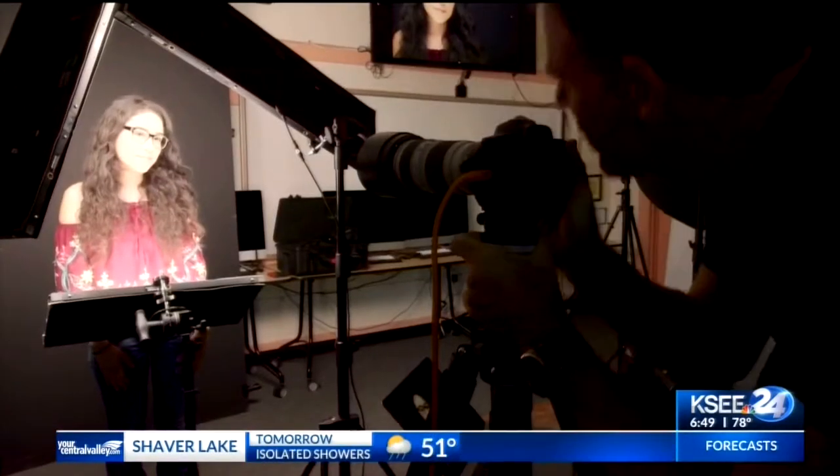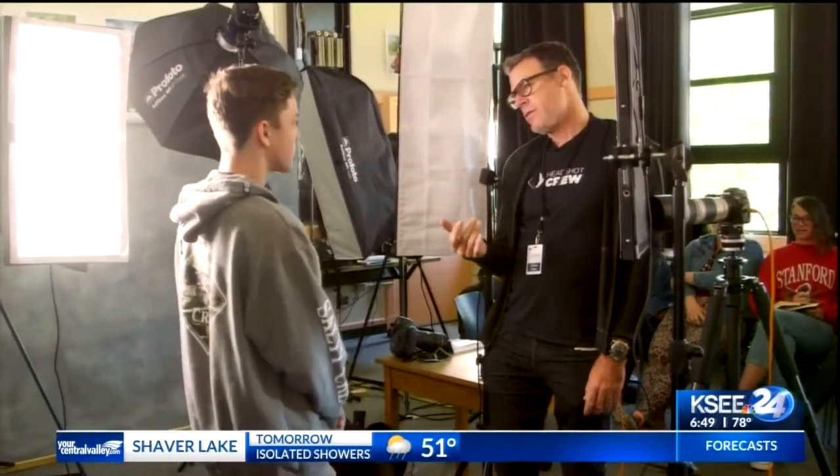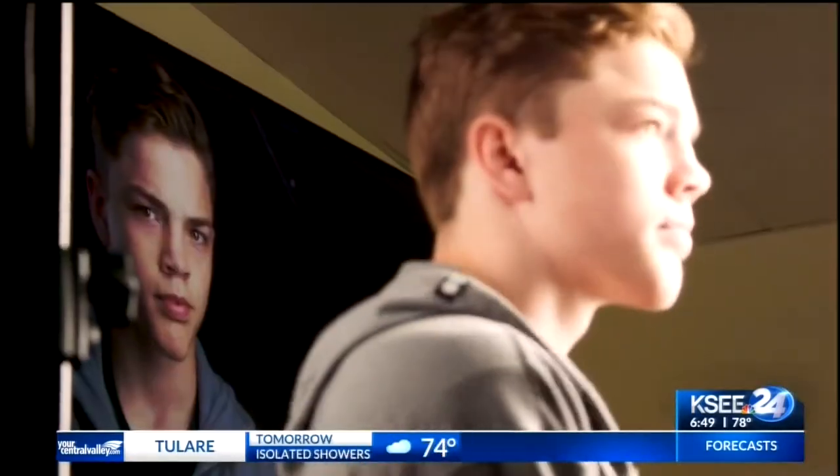Hurley conducted three workshops that day, teaching students about the importance of good lighting. He showed them how to set up a light and see how it lights the cheek. He talked to them about finding that sweet spot.